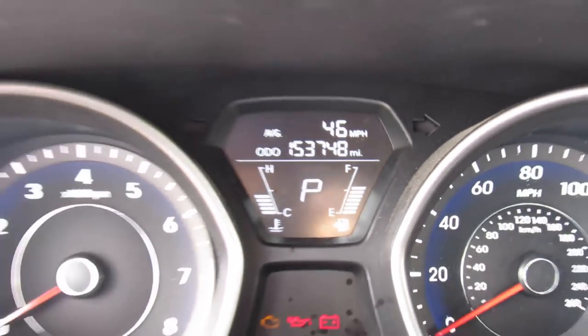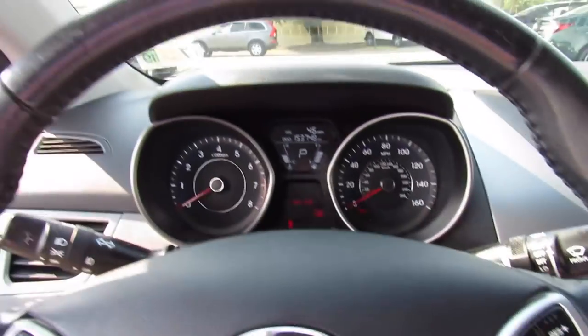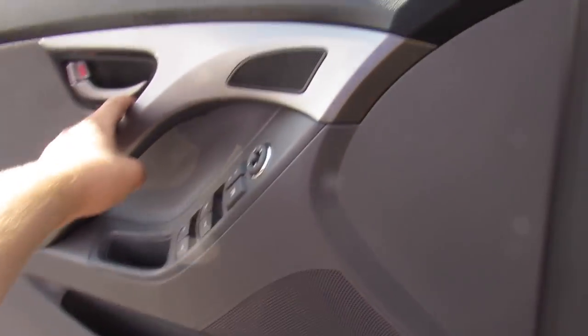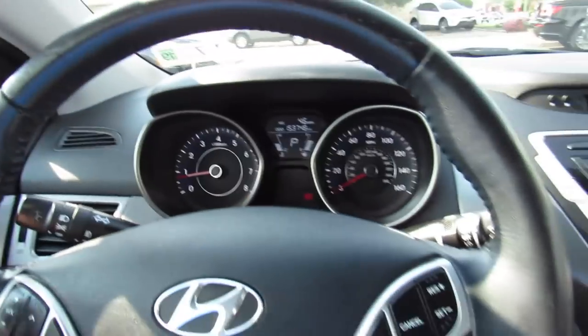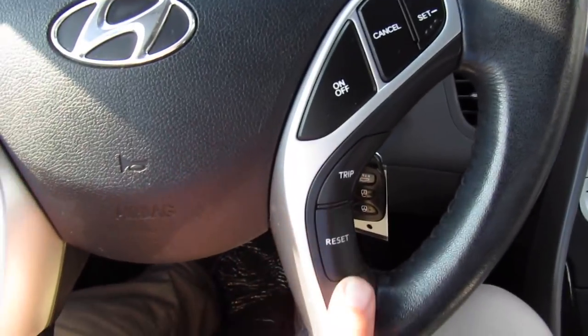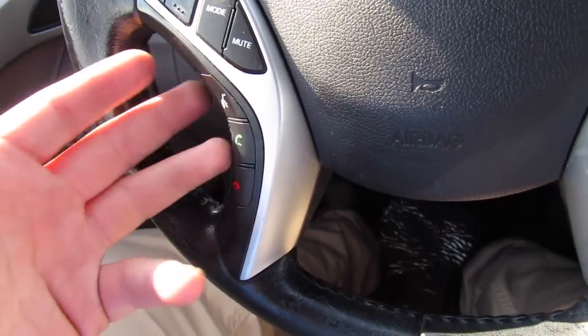This one does have 153,000 miles, but you'd never be able to tell by the way it runs and drives. Inside, you can see this one does have the leather-wrapped steering wheel, your audio system, cruise controls on the wheel, your trip odometer controls over here, and then Bluetooth voice controls over here.